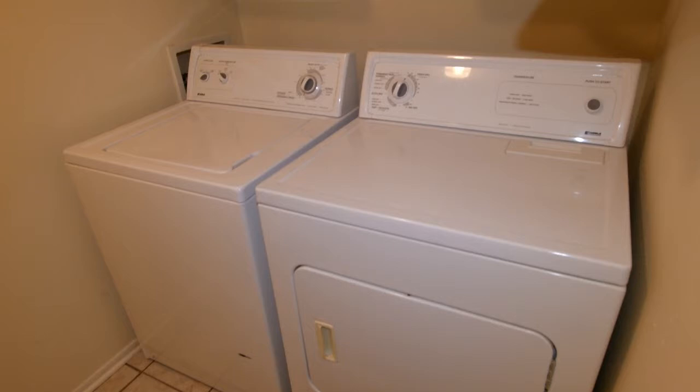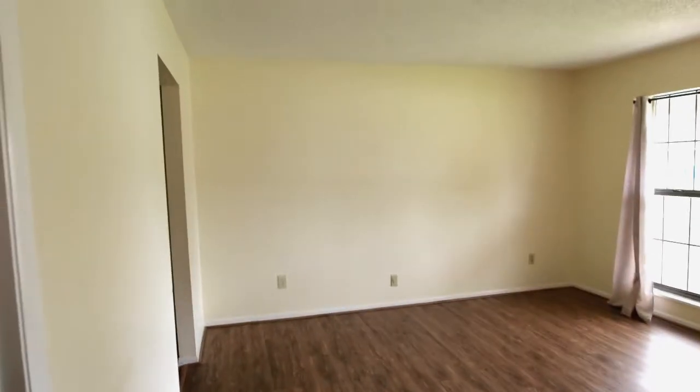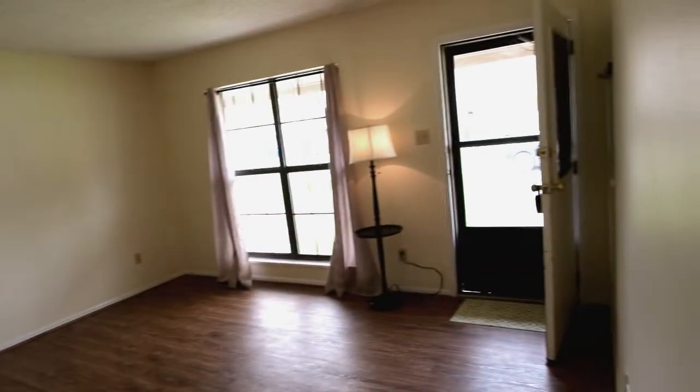Here's the utility room — the washer and the dryer are both included in the sale, which is neat. And here's another look at the living room and the front door.